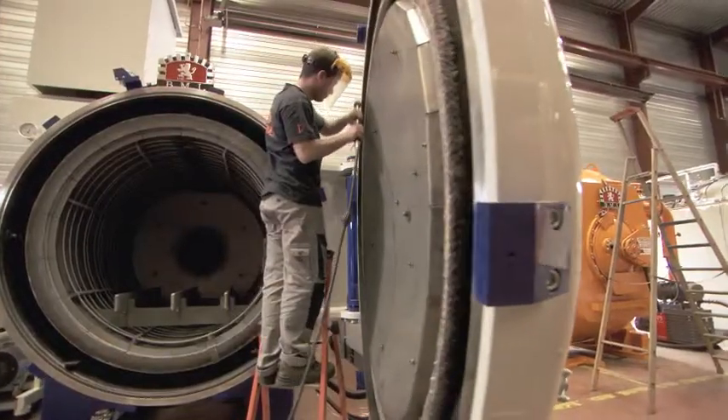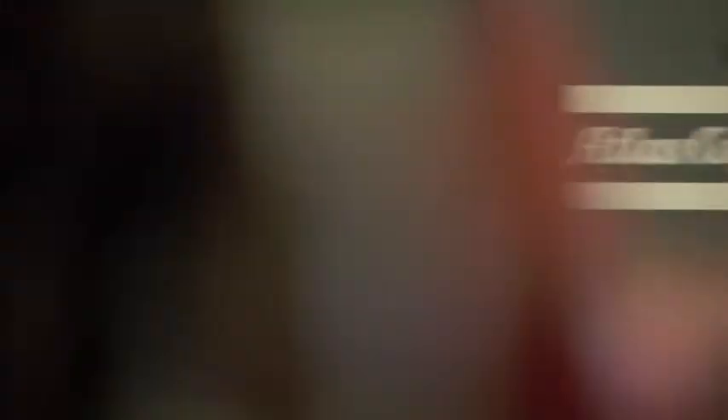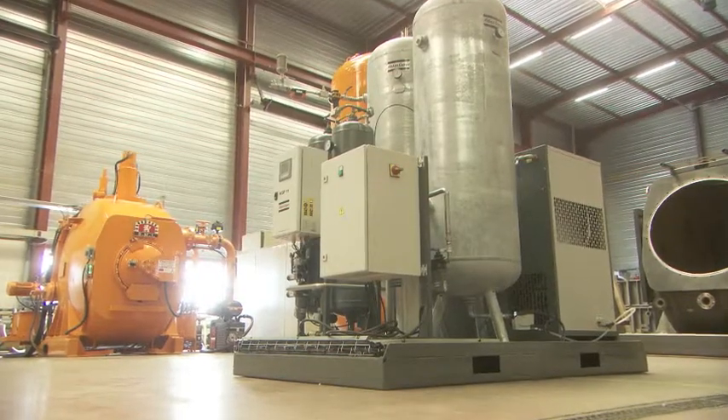Many of BMI's furnaces need nitrogen to operate. That nitrogen is supplied by a trusted partner of BMI's, Atlas Copco. This skid-mounted nitrogen generator is a fine example.